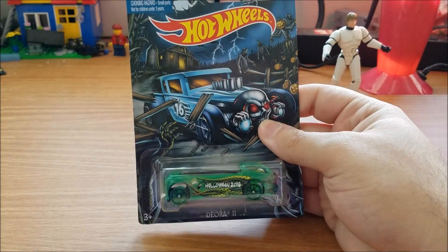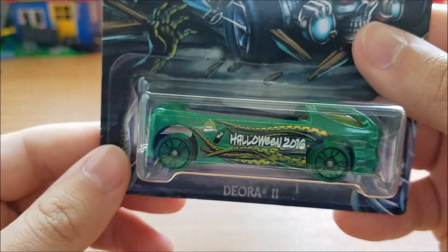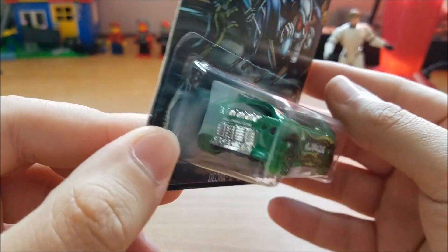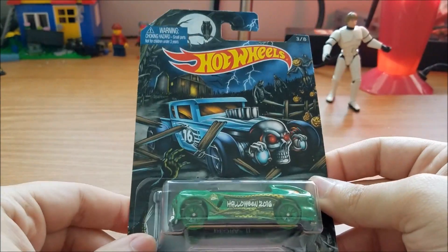I got this Halloween 2016 version of the Deora 2. The Deora 2 is a really cool casting to collect, so I always pick these up when I find them. I was happy to find this one at Walgreens.